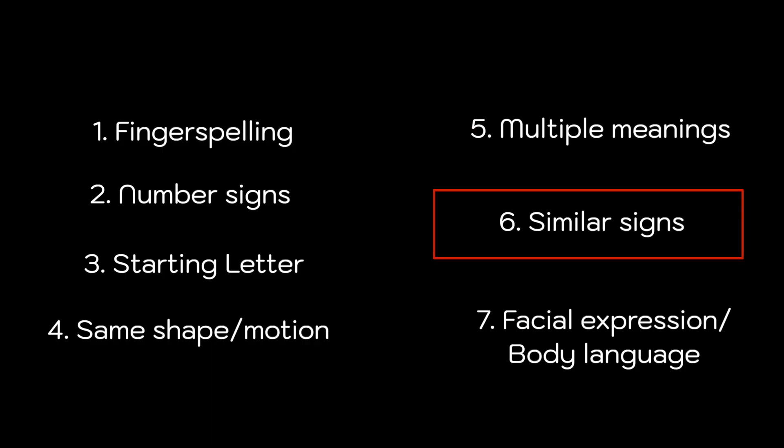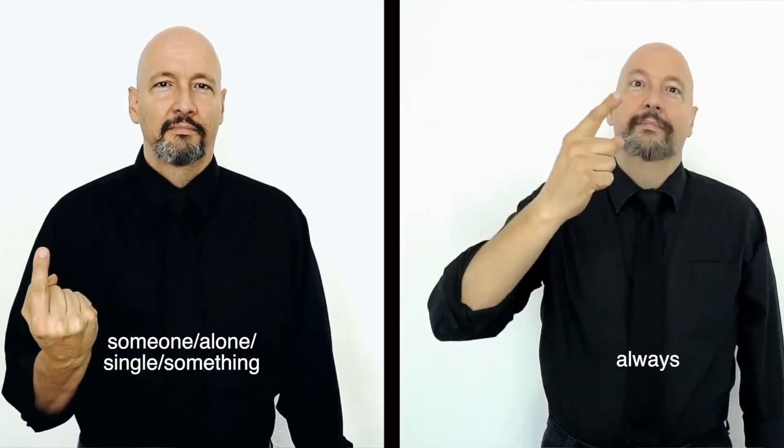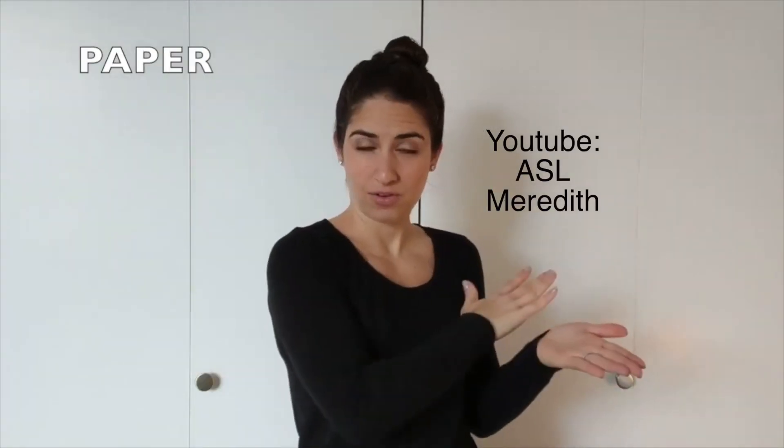Number six: signs that look similar. There's actually another sign that is really similar — always. The difference is that the movement is bigger in always. We also have other signs like nice, clean, school, and paper, which are very similar. So to remind myself of their differences, I like to practice what they call finger fumblers: nice, school, paper, clean.